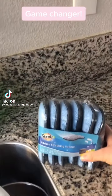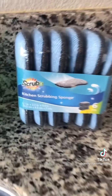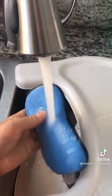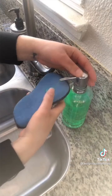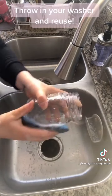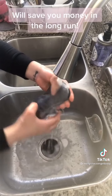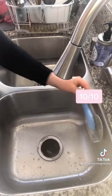Anyone else tired of those nasty old sponges? I came across these on Amazon — they're reusable sponges, pretty much the same size as a normal sponge. The cool part is you can use them and then just throw them in your laundry and wash them, and they get into cups really nicely. I love this thing — I give it a 10 out of 10, really recommend.